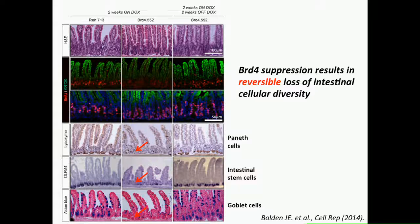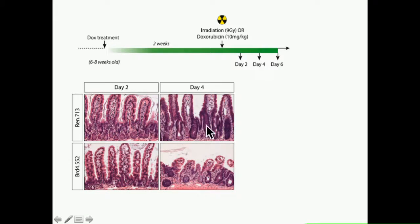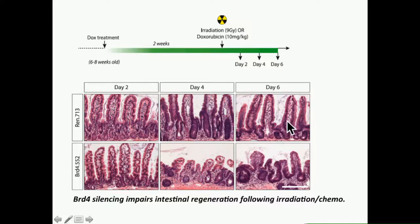Most clinical trials are designed where patients receive the standard of care plus the actual drug. So we designed a trial in these animals to mimic that—either irradiation or chemotherapy in addition to suppression of BRD4. The control animals had some intestinal defects but by day four were starting to regenerate and were fully fine after about two weeks. Unfortunately, when we combined chemotherapy with BRD4 suppression, the mice could never regenerate their intestine and actually succumbed after a few weeks.